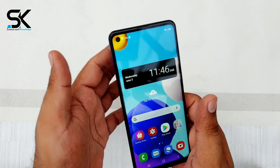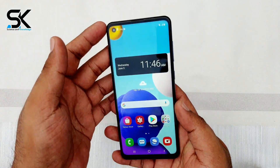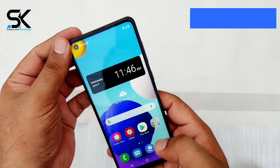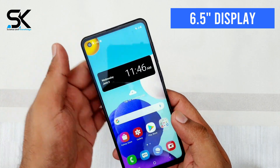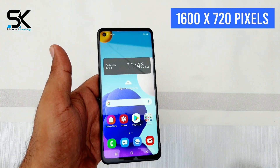Unlike other mid-range devices that cut costs, Samsung equips the Galaxy A21s with a PLS screen, similar to conventional IPS panels, at 6.5 inches with a low resolution of HD+, 1600x720 pixels.